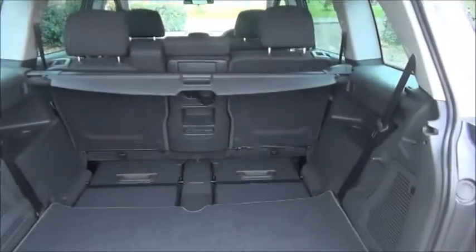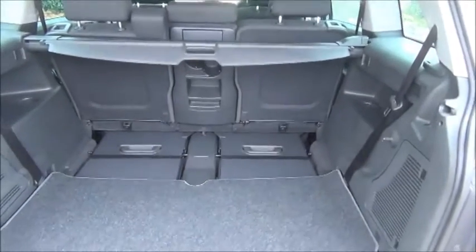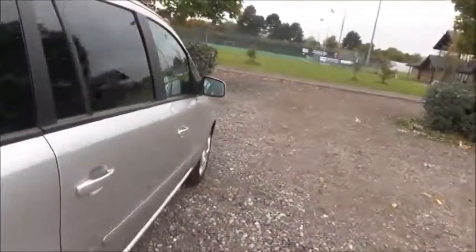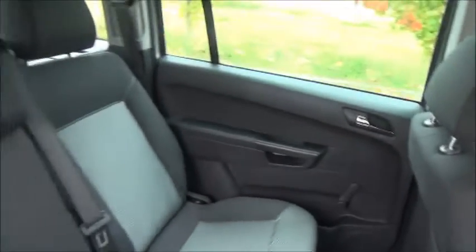Split rear seats, seven seat capacity, and isofix.